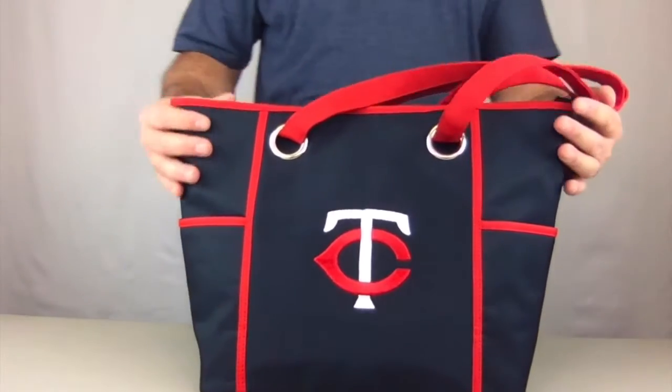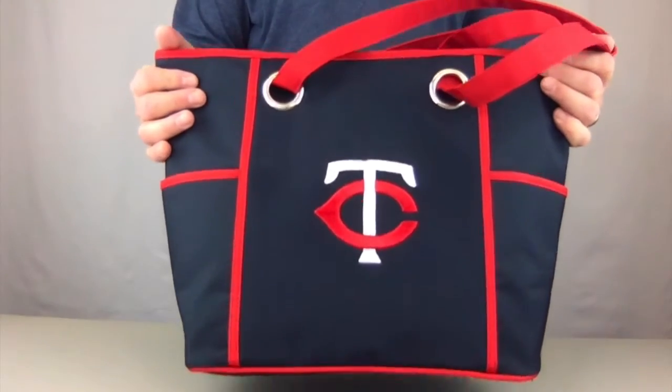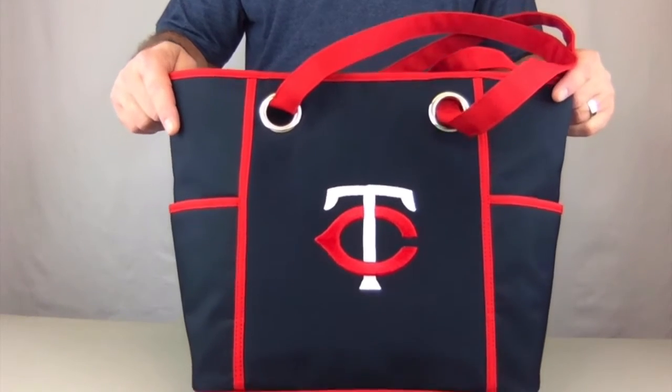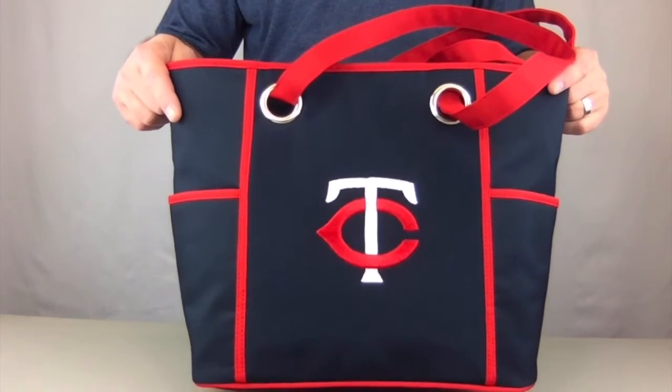These bags are licensed through Littler Productions, made exclusively for Charm 14. These are available in NFL, Major League Baseball, and collegiate licensing.